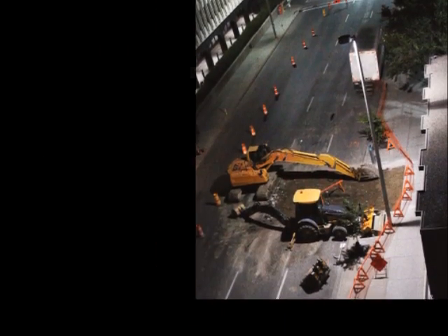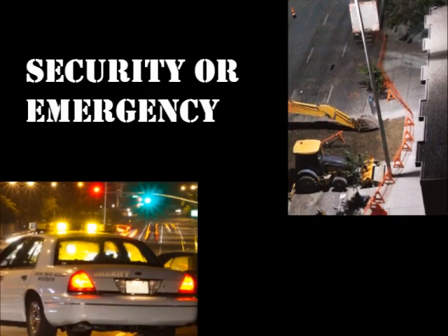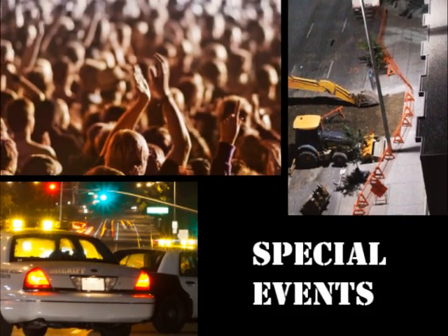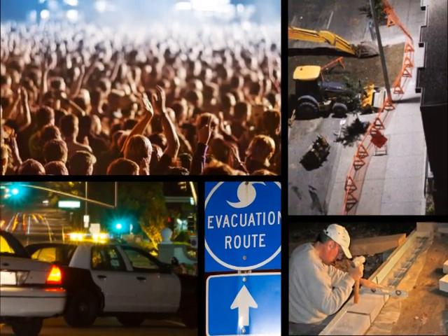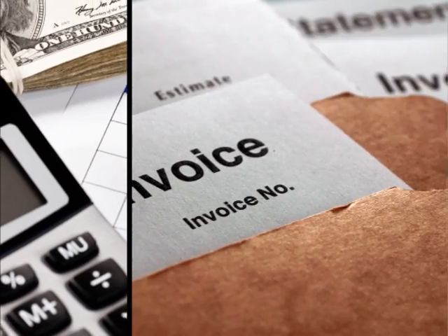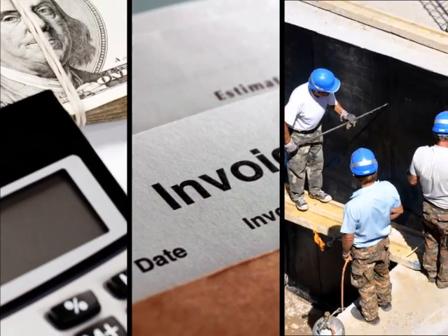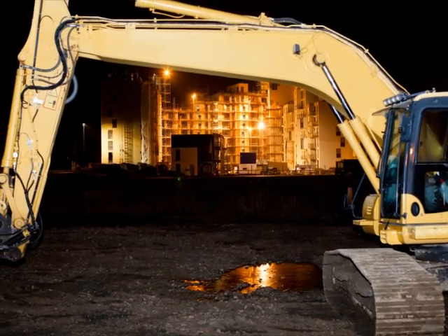When you need portable light towers for outdoor nighttime construction, security or emergency operations, special events, disaster recovery, or other mission-critical jobs, you don't have time to think about return on investment, operating costs, and labor requirements. You just need reliable light on demand to get the job done.